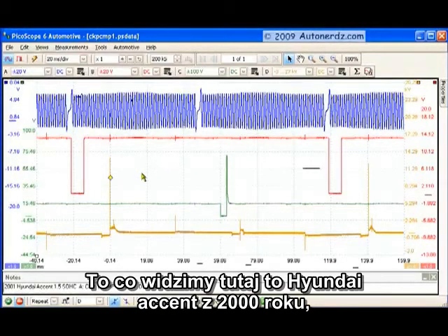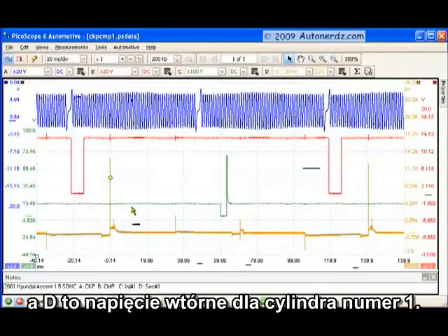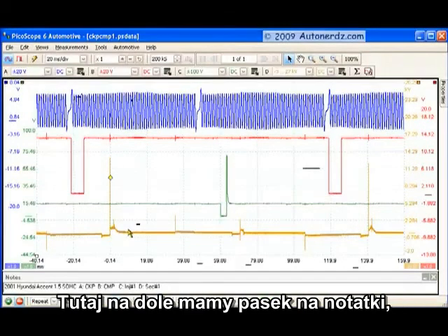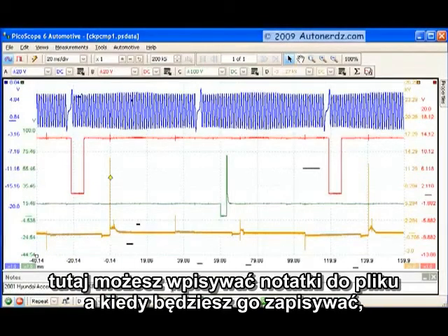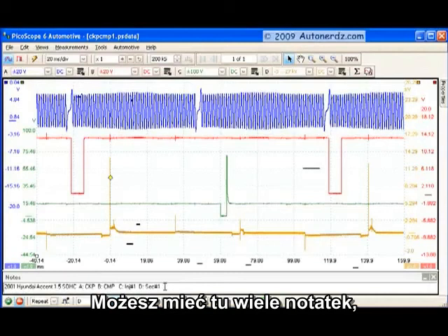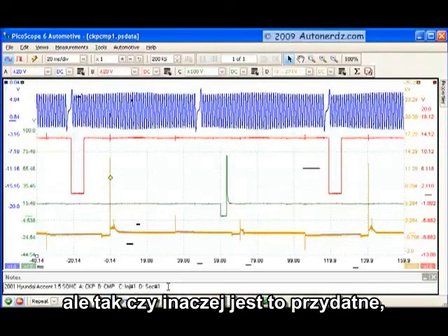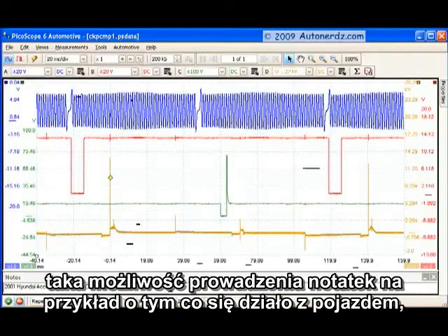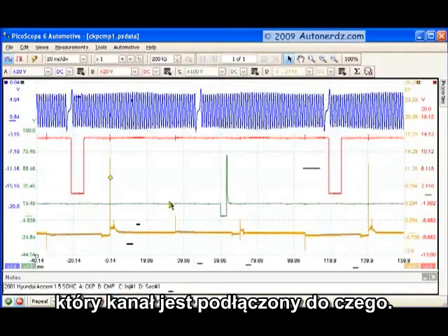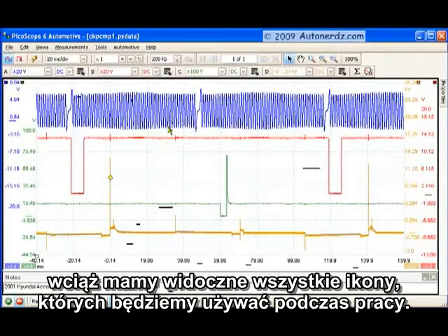What we have on the screen here is a 2000 Hyundai Accent 1.5 single overhead cam. Channel A is the crankshaft sensor, B is the camshaft sensor, C is injector number one, and D is secondary for cylinder number one — all noted right down here in the notes area. That's a neat feature of PicoScope: you can add notes to a file and when you save it, those notes are saved with the file. It doesn't have to be one line — it can be as much as you want. Despite the majority of space being dedicated to the lab scope display, all the controls you'll use most often are right at your fingertips.